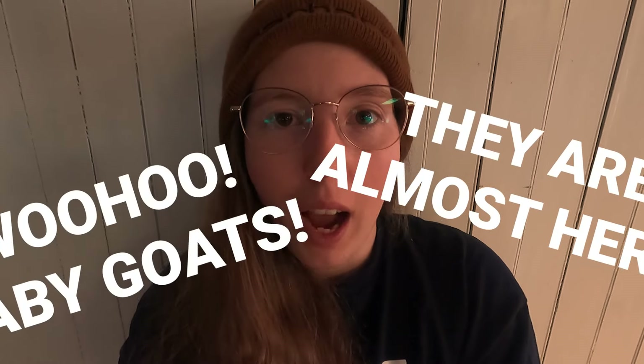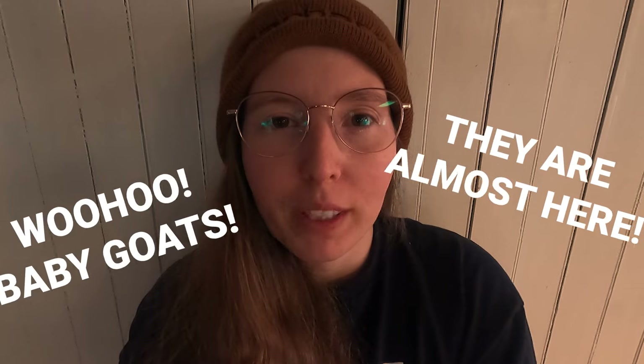Hey guys, I'm Kaitlyn. Welcome back to Fable Hill Farm. We are just days away from kicking off our 2024 kidding season and I am so excited to cuddle some baby goats. I have been seeing all of my breeder friends around the country posting pictures and videos of their babies and I have been so envious. There is nothing in the world like baby goats.